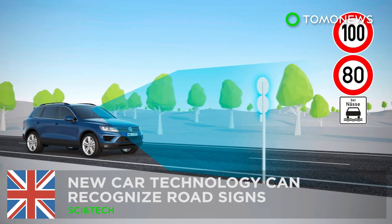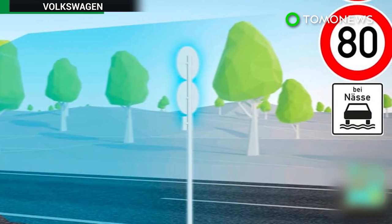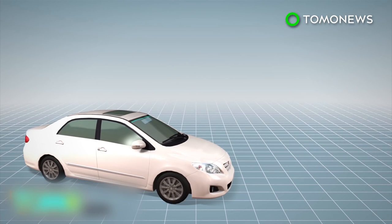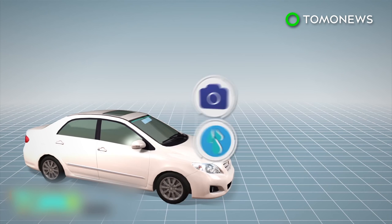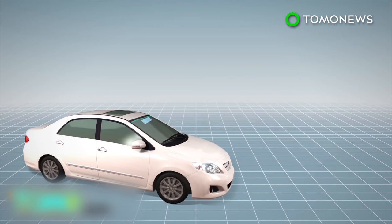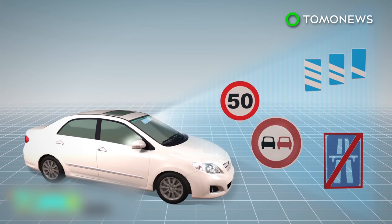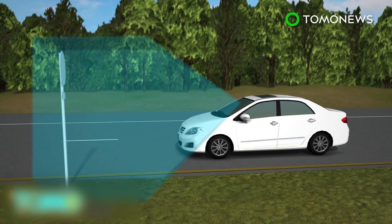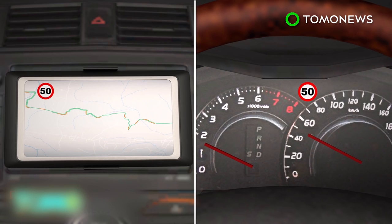New car technology recognizes road signs. Some vehicles can now recognize signs and alert drivers when traveling on congested roads. Vehicles fitted with a specially designed forward-facing camera and a rain sensor are able to recognize important traffic signals, such as speed limits, highway exits, no overtaking signs, and end-of-motorway indicators. The system automatically detects the signs and displays images of the warning on both the multifunction and navigation system unit displays.